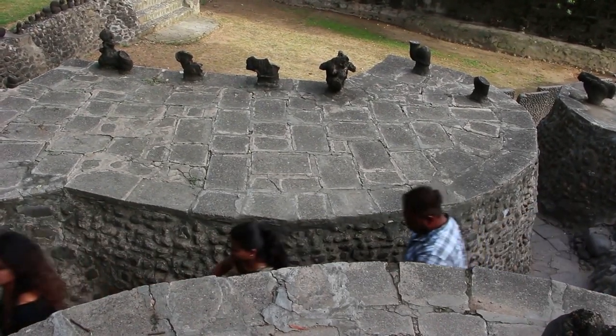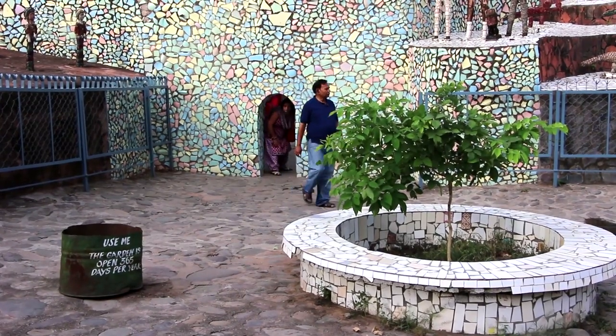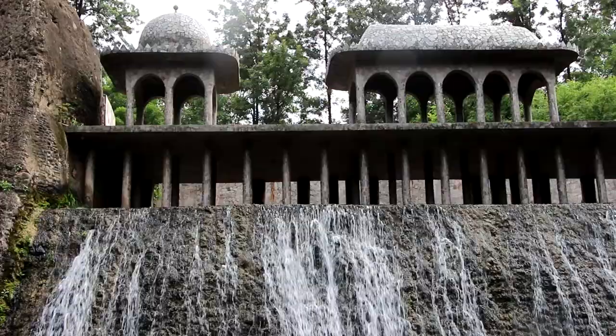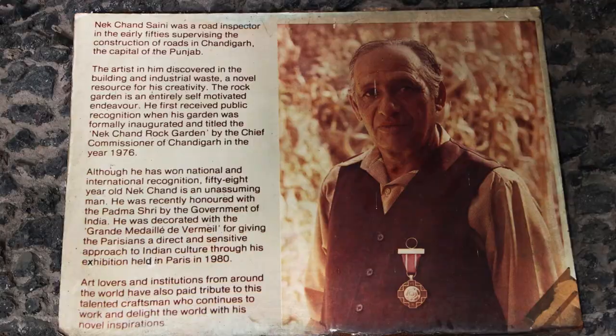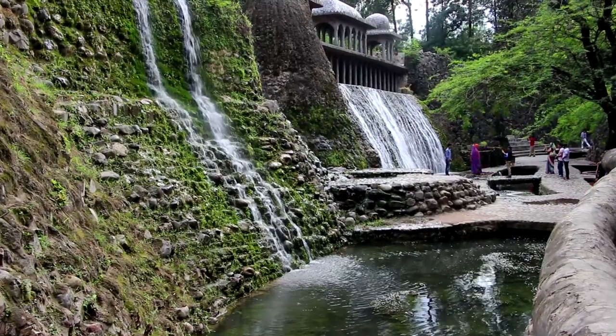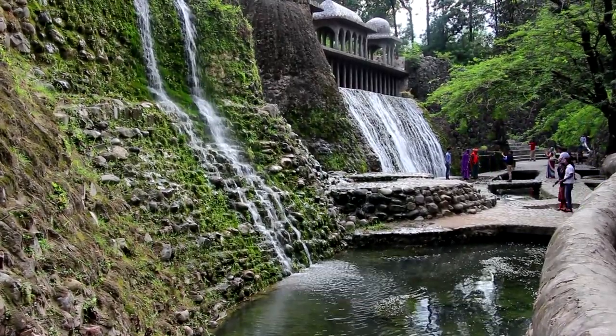It's in a wooded canyon with its own stream. The garden was made illegally by a road inspector. He did the early work as a hobby in his spare time, and without the authorities knowing that he was doing it. When they found out, it was agreed that the garden could remain in place and it's now very popular.